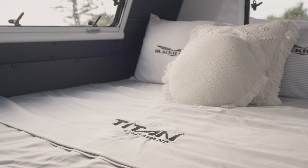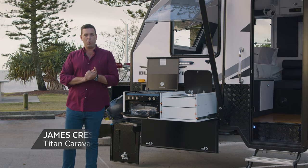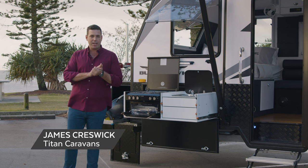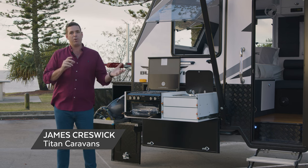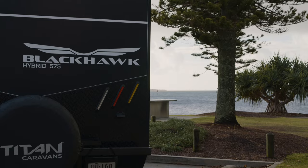Hi guys, James here from Titan Caravans and very excited to be introducing an all-new model for our hybrid family range. Titan is well known for our off-road hybrids and our family vans — we've combined the two here.